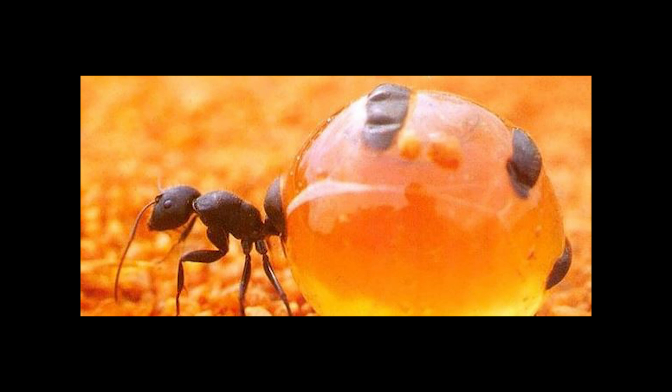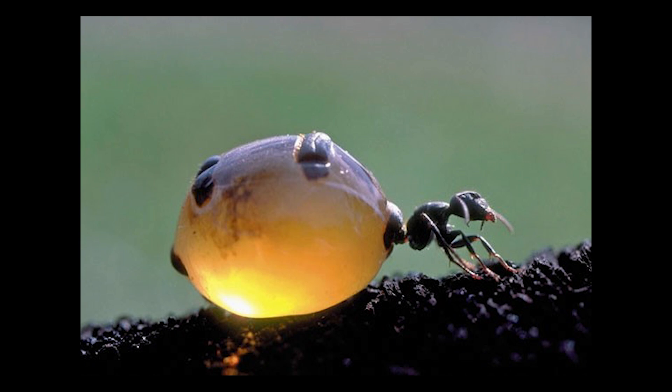If you're curious to learn more about honeypot ants and other wonders of nature, be sure to follow our channel for more educational and inspiring content. Together we can learn and appreciate the beauty and complexity of the natural world that surrounds us.